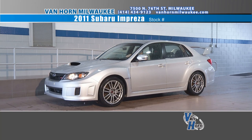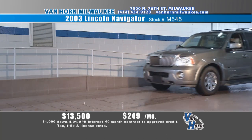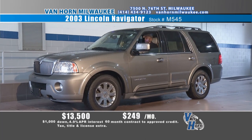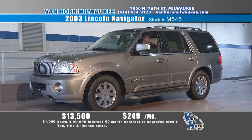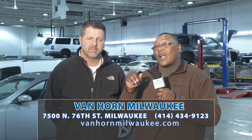It's a busy service department. Here's a hot one we just got in — a 2011 Subaru Impreza WRX STI, probably the fastest thing on the road, all-wheel drive. This car is very expensive new and it's not very expensive here. Stop out and look at this car — it's kind of cool. Our cameraman had to come over and take a peek at it. Up next — a Navigator. Great platform, full-size truck, full air ride, all-wheel drive, just a nice leather-loaded Navigator. New they're $58,000. Here's an '03 that's a great body style — looks like it could be an '09. $13,500, $249 a month. Hard to find. 7500 North 76th Street — Van Horn's World of Wheels.